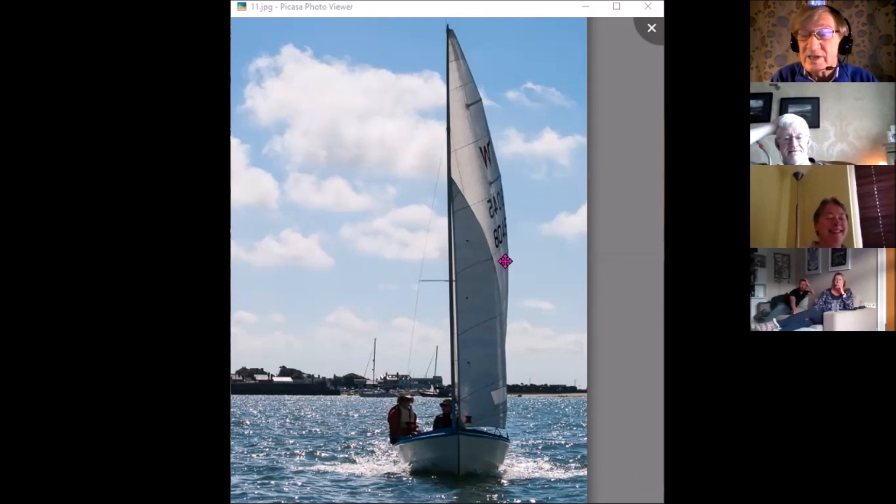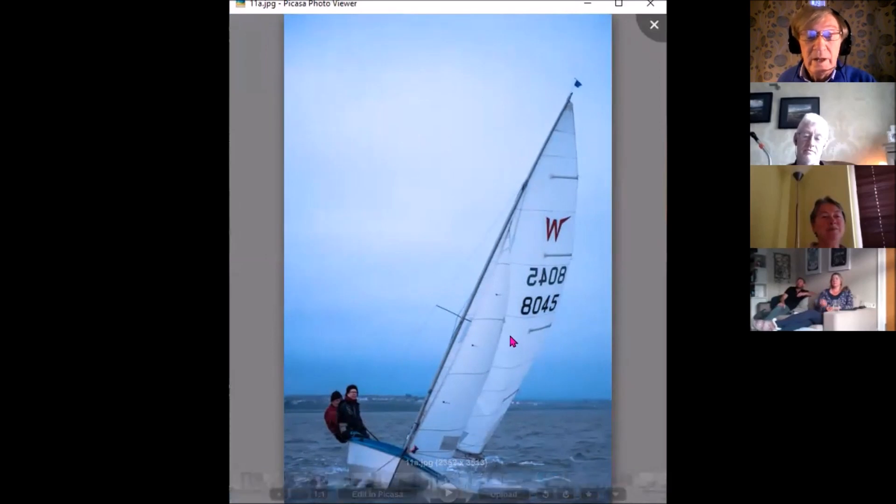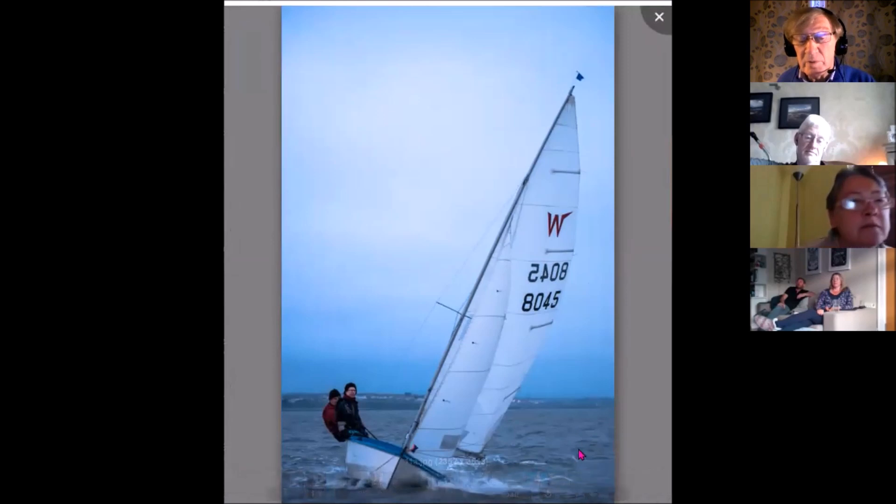In windy conditions, you will look more like this. The difference between these two situations: you can see a bit of white water, white horses on the sea, which indicates that the breeze is probably at least force three, compared to maybe force two or two-and-a-half in the earlier picture.